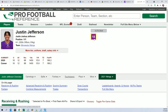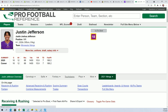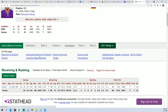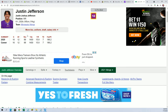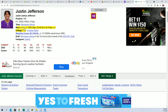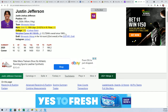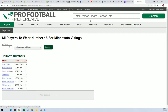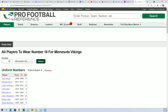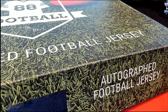Looking at his number — his professional number for the Vikings is number 18. The college he went to — he did play at LSU, so their jersey is purple as well. They have purple and yellow at LSU, and the Vikings do have a little bit of yellow in their uniform too, so I think it's probably an LSU jersey.